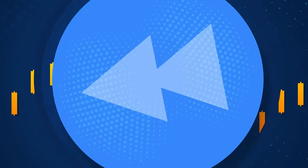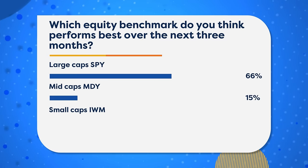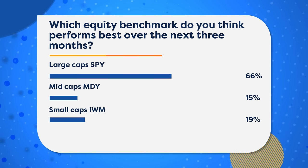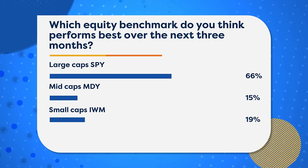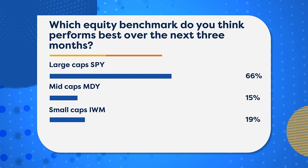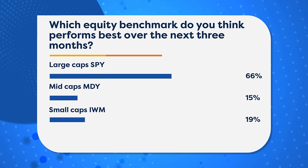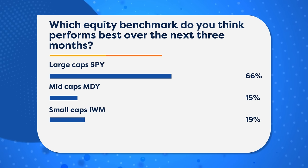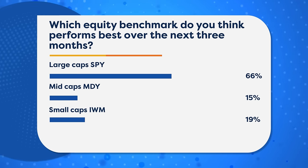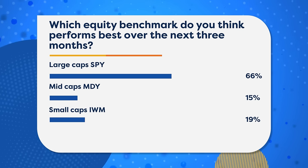Let's get into some of the details today. Before we bring up charts, I want to start with a poll we had on our social media accounts: which equity benchmark do you think performs best over the next month — large, mid, or small? Two-thirds of you saying large caps, the SPY. I would probably agree, although one month is a tough window. You could make an argument that if certain types of sectors do well from mid-April to mid-May, something like small caps could do remarkably well — for example, if regional banks improve a lot.